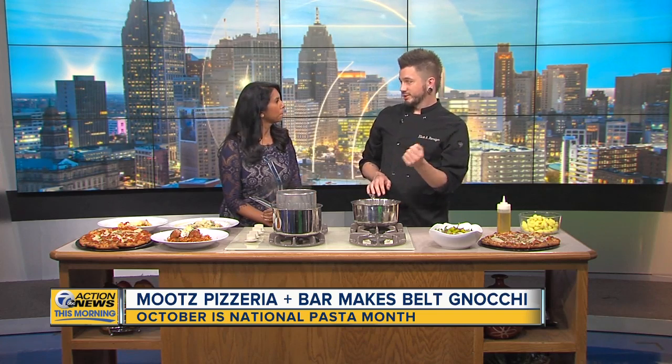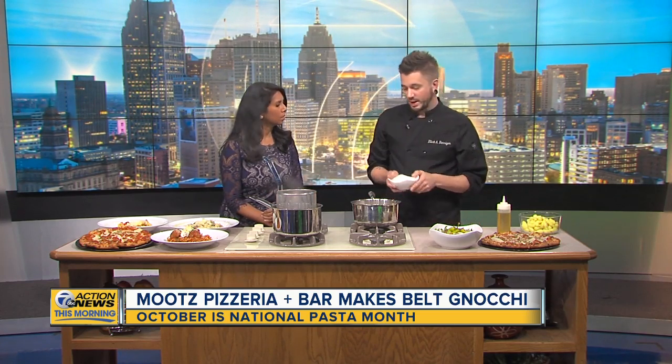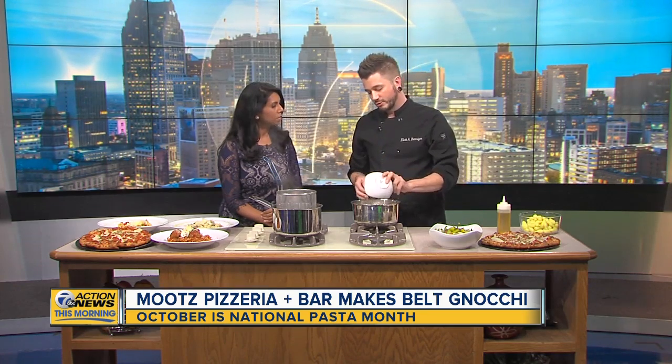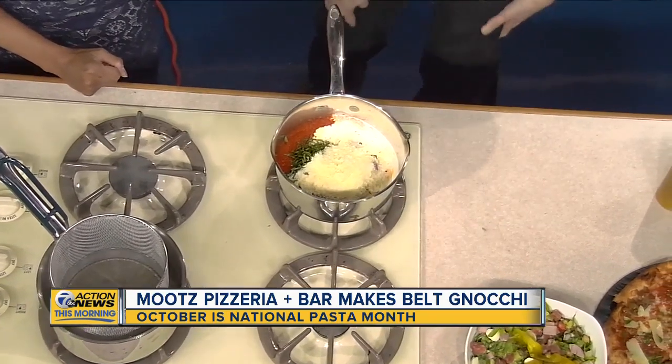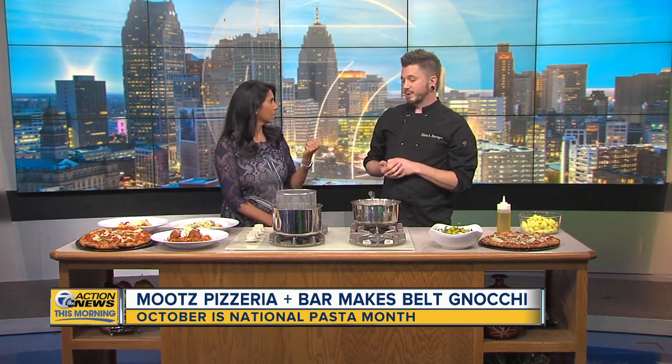We let this cook down for a bit. In the end, we're going to use a stick blender to start blasting it all up to get it to its goodness. Then we'll add about a cup or so of grated pecorino romano. And tell us, why is it called belt gnocchi? And what is gnocchi? Gnocchi is actually pasta that is mostly potato. It's got a little bit of a gumminess to it, but it's also still soft and can handle a lot of sauce.